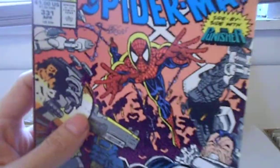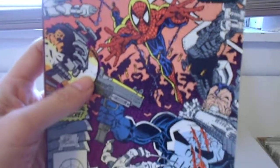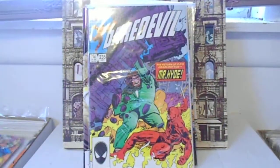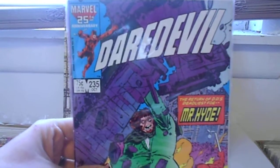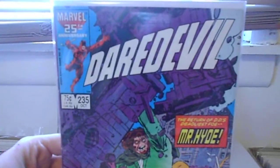This is Amazing Spider-Man number 331. So you guys all know who Silver Age Nostalgia is — he's a great guy. He puts up a lot of great videos of the same exact books that I try to buy, so he collects the same stuff that I do. I saw he had a few extra books and I asked him if he wanted to trade, and he said yeah. He sent me some cool extras too.